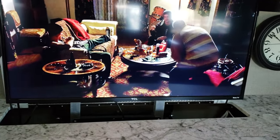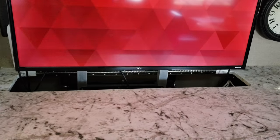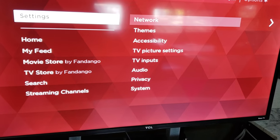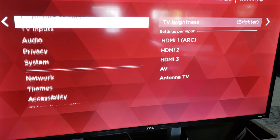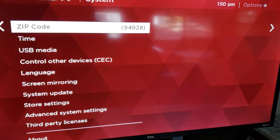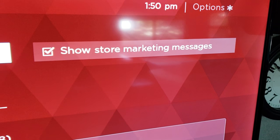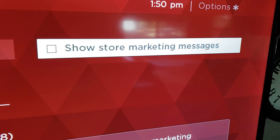So to fix that, go to your home screen, go down to Settings, over to the right, go down to System, click over to the right and go down to Store Settings. On the right you're gonna see 'Show store marketing messages' — it's checked. Go over there and hit the OK button, which will uncheck it, and that is it.